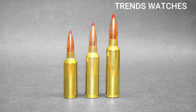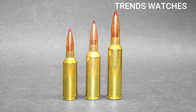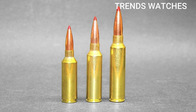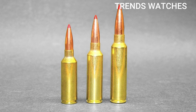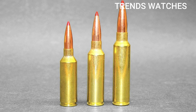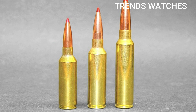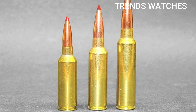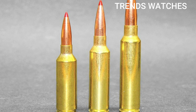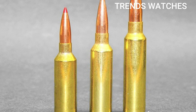Drawbacks: more recoil than 6.5 Creedmoor or .308 Winchester, closer to 300 Win Mag levels. Ammo cost and availability — as a newer round, ammo and rifles are more limited and expensive, though the market is growing quickly. Barrel life: high pressures and velocities may lead to shorter barrel life of approximately 1,500–2,000 rounds of peak precision.